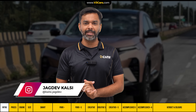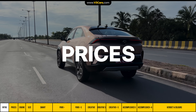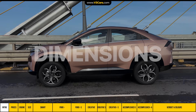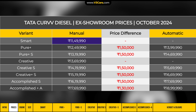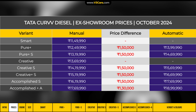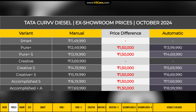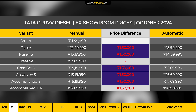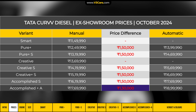Before explaining the Curvv variants, here is all the basic information — prices, engine specifications, and dimensions — so you can get a basic idea about this car. The Curvv starts at about 11.5 lakh rupees. With the diesel engine, both manual and dual clutch automatic transmission options are available. The automatic transmission is available from the Smart and Creative variants onwards. The automatic transmission costs 1.5 lakh rupees more, except on the Accomplished Plus A variant where it is 1.30 lakh rupees more.